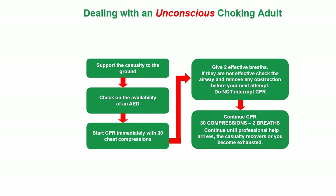Do not interrupt CPR. Continue CPR — 30 compressions to two breaths — until professional help arrives, the casualty recovers, or you become exhausted.